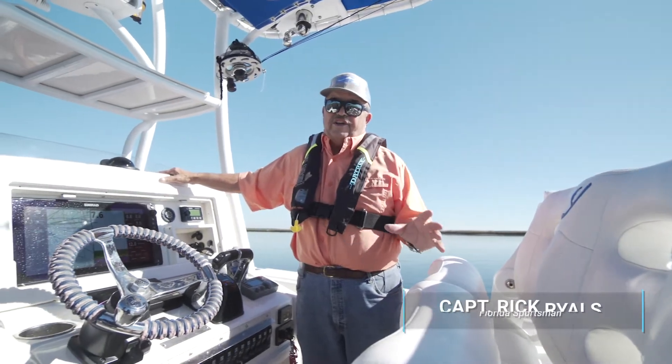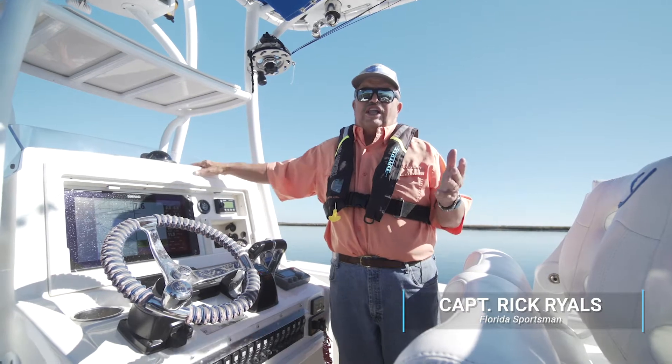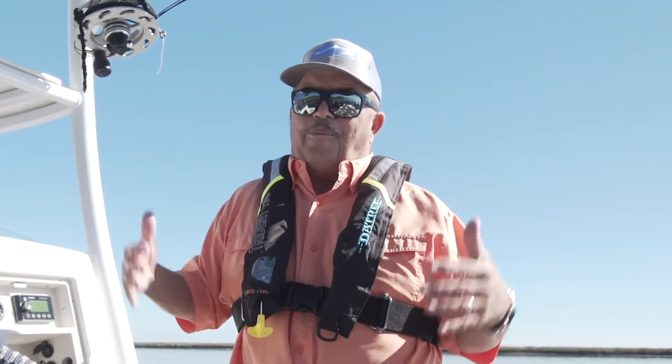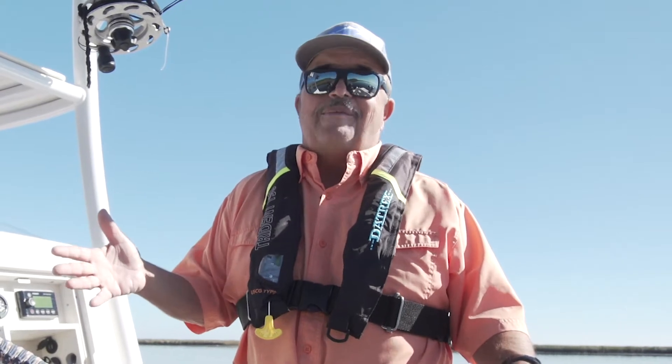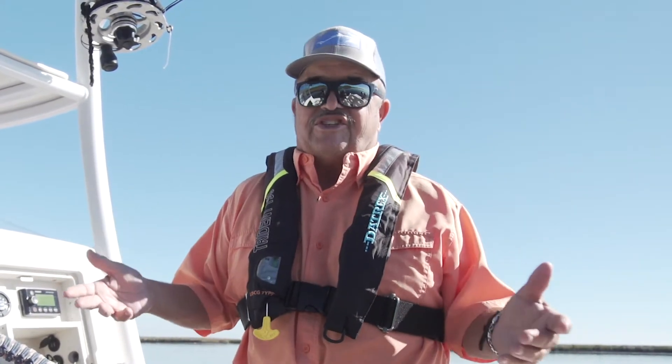Let's talk about your first line of defense when it comes to safety equipment — the PFD, or what we used to call life jackets. What an invention. These are — remember the old bulky ones that you didn't wear all the time? I've even found them in boats before, still in the cellophane package.